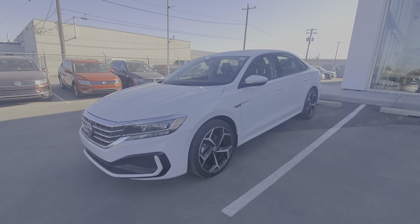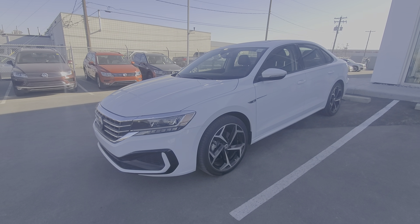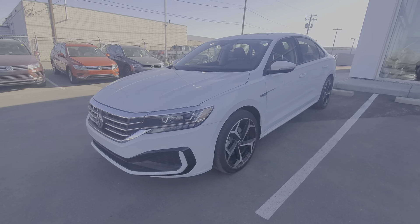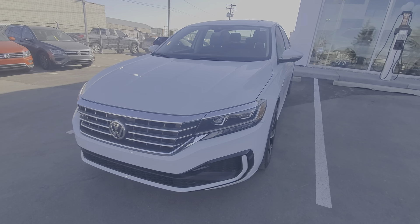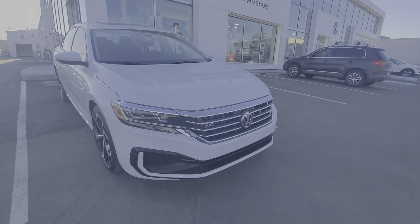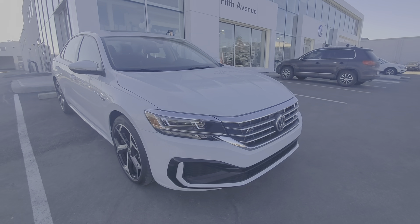Hi, Jeff here from 5th Avenue Volkswagen. I'm just going to do a quick walk-around video on this 2020 Volkswagen Passat in the Execline trim with the R-Line package. This one is finished in pure white. The Passat is powered by a 2.0-liter four-cylinder engine producing 174 horsepower, and this one comes with the automatic transmission — it's not available in manual.